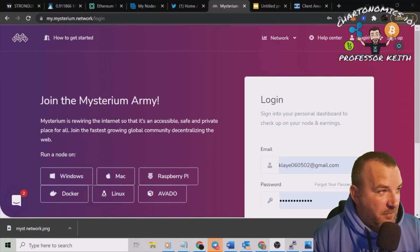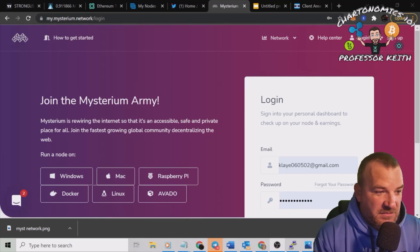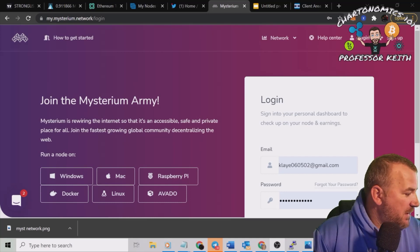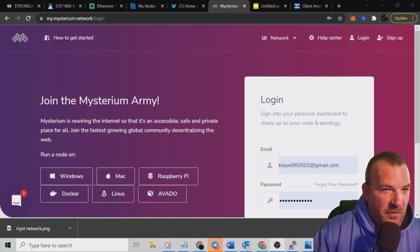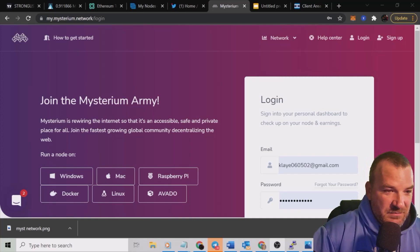Here's the my.mysterium.network/login screen — this is where you create your account. You'll see 'Sign Up' in the top right corner. Click on it and create a simple account. I already have an account so I'm just going to log into mine.